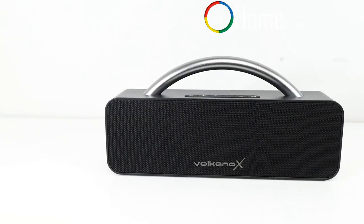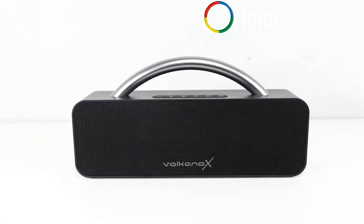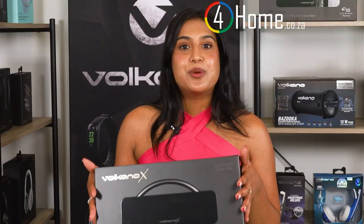First things first, let's take a look at the design of the Volcano X VXS 200. It's sleek, compact, and built with portability in mind. The speaker has a modern design, making it a stylish accessory for any setting.